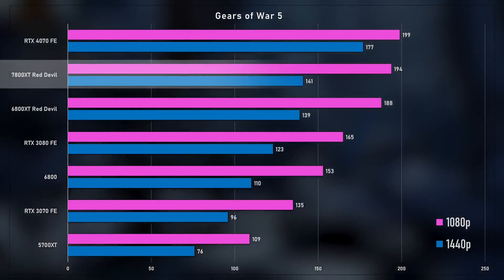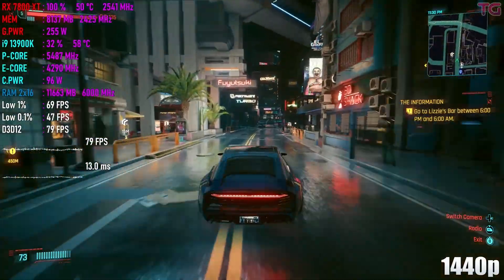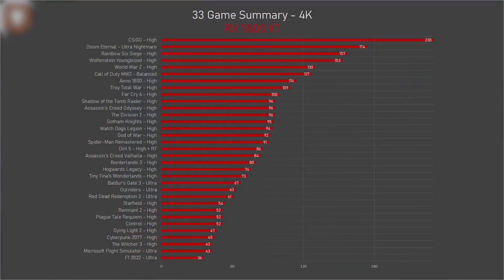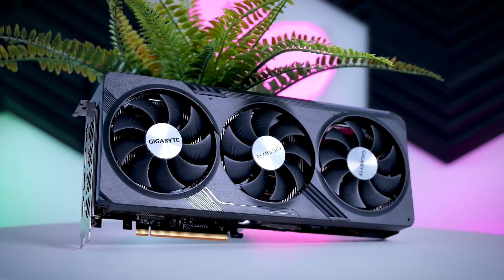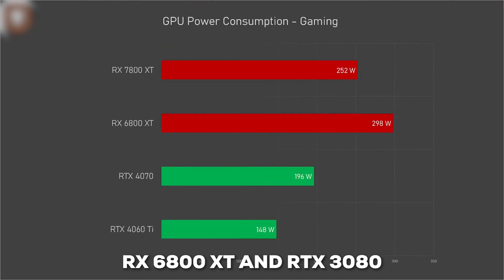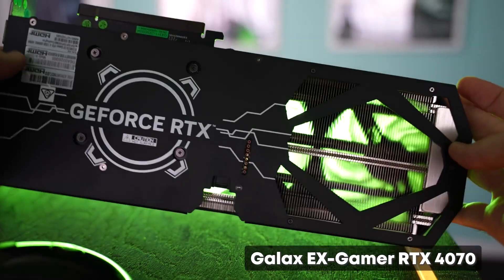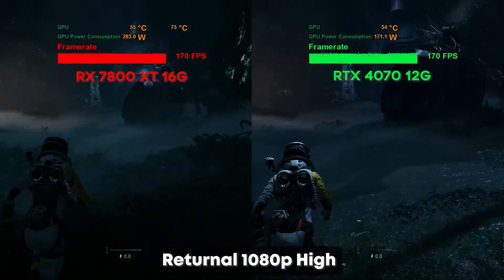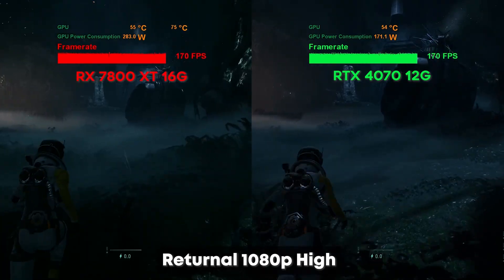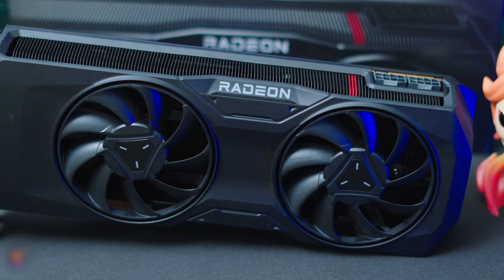For 1440p gaming, the RX 7800 XT can consistently maintain 60 frames per second or higher in the latest titles like Cyberpunk 2077 when set to the highest graphic settings. And if you use upscaling techniques like AMD's FidelityFX Super Resolution to maintain smooth frame rates, it can even handle 4K in many cases. Compared to previous generation cards, the RX 7800 XT trades blows with high-end options like the RX 6800 XT and RTX 3080, and often beats out NVIDIA's own RTX 4070 in standard game benchmarks. The RX 7800 XT is cheaper than the RTX 4070 while delivering similar non-ray tracing performance, making it a killer 1440p option that gives you a lot of power for your dollar.